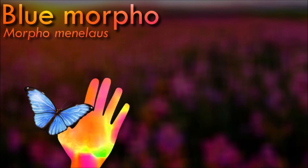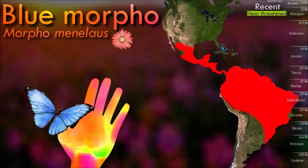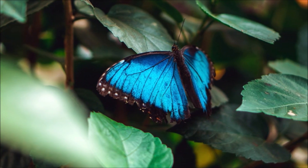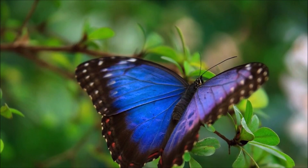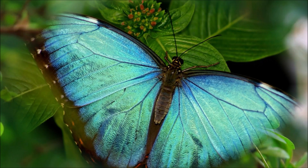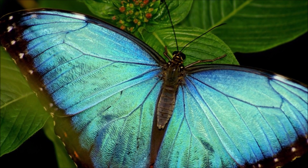When in flight, the Blue Morpho showcases its brilliant blue wings, creating a captivating sight. The butterflies have a slow and graceful flight pattern, often gliding and flapping their wings intermittently. As adult butterflies, they primarily feed on the juices of rotting fruits, tree sap, and other sources of nectar. While it is not currently considered endangered, habitat loss due to deforestation and human activities poses a threat to its population.